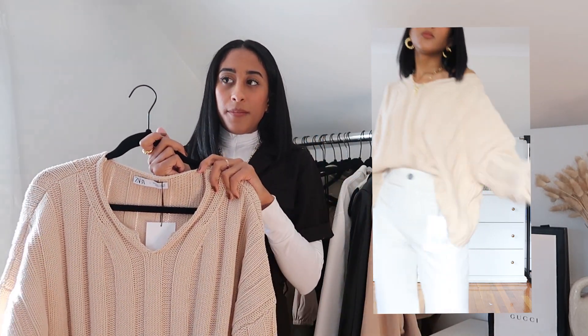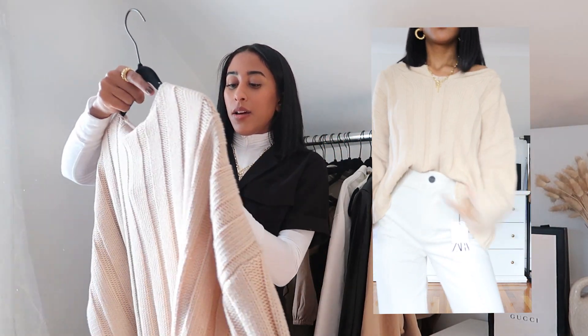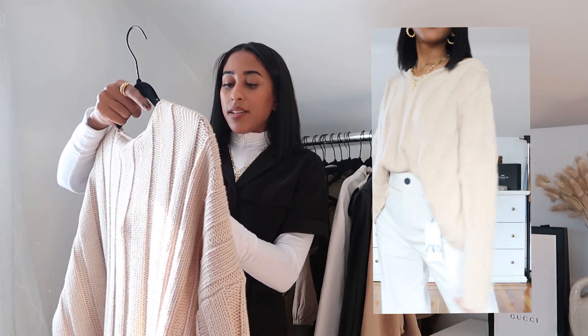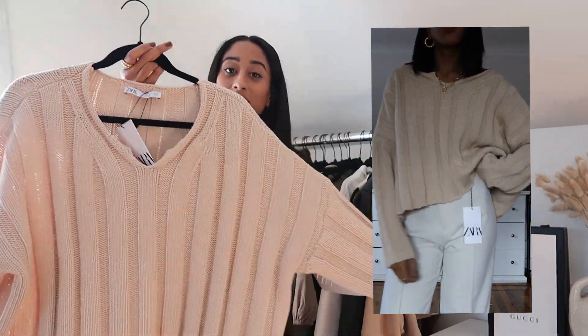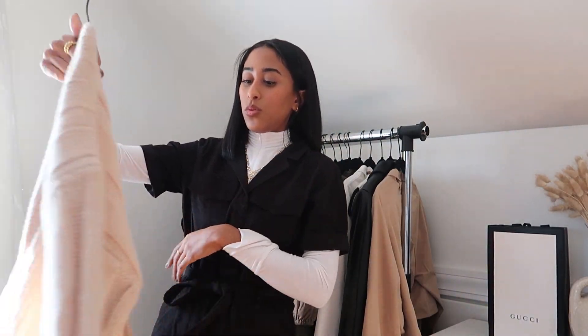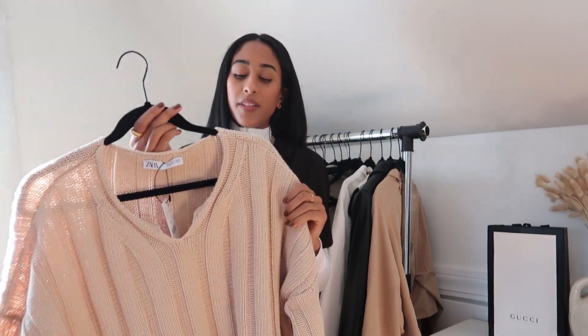I also feel like this sweater would be really cute over a bikini. It was $39.90 and I got a size small, but honestly I'd go with a size medium because I love how it would look oversized — I think that would be the move. Still a really cute fit though; I don't regret it and I'll definitely get some wear out of it, so it's a good staple to add to my closet.